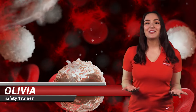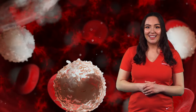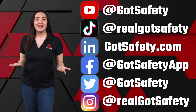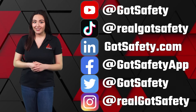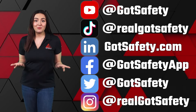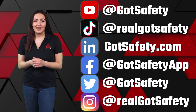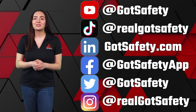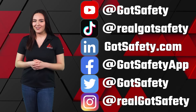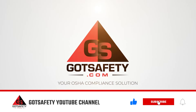I'm Olivia, your safety trainer, reminding you to be careful and stay safe out there. Also follow us on social media for OSHA updates, free safety webinars, reminders on safety tips, techniques, and more. Like, follow, or subscribe today. And stay safe out there — I'll see you in the next one.